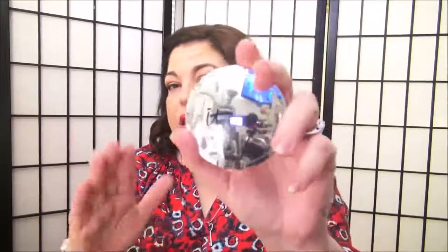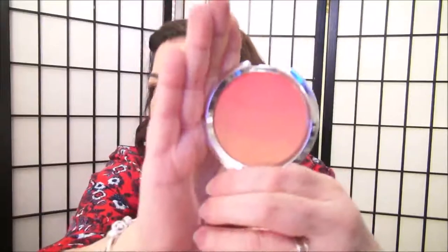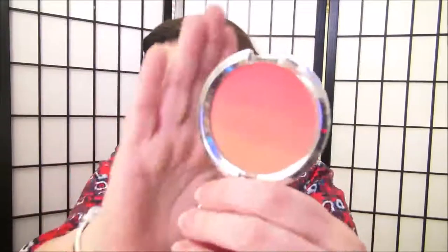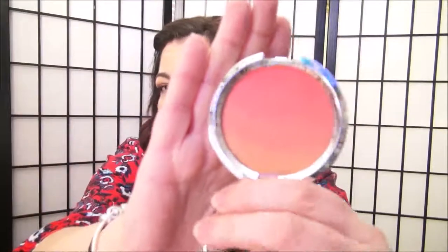This is a blush by IT — it's the CC Radiance Ombre in Coral Flush. I turned to this when I wanted a nice pop of color on my cheeks. Very pretty, and this goes with really any skin tone.